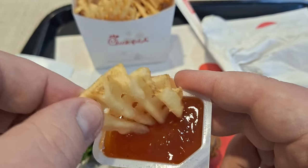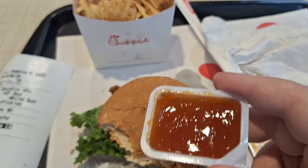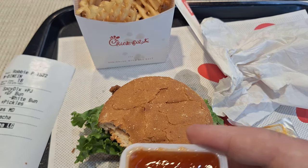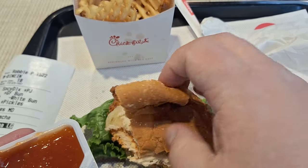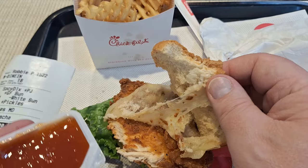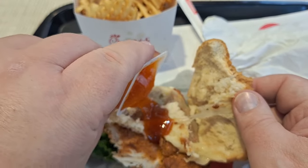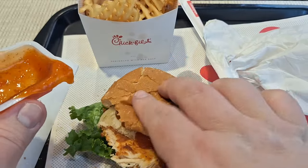I want to try the sriracha sauce by itself. Definitely sweet, spicy. Can I put this on without making a mess? I do like my chicken spicy.